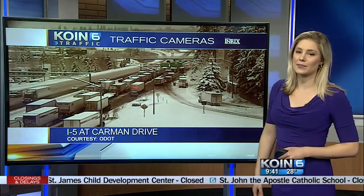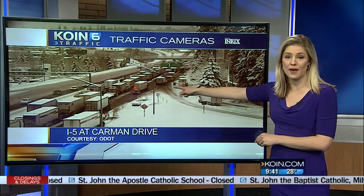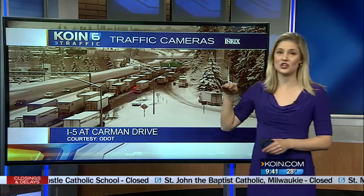Here's another look at our camera — I-5 at Carmen Drive, still just a parking lot. I-5 northbound — you can notice these cars are moving at just a snail's pace out there this morning.